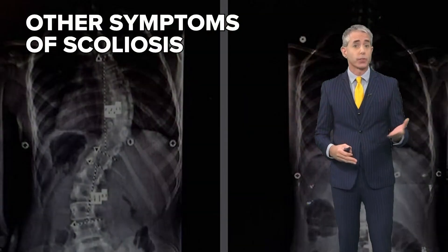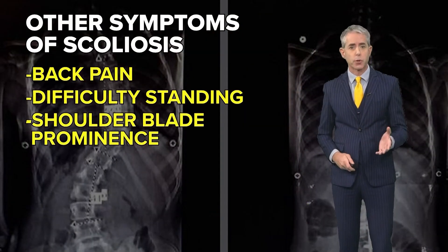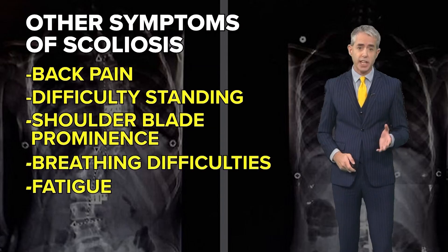It's fairly common. It's very uncommon that patients have to have surgery for it, but it is something that we see in our clinics pretty frequently. Other symptoms of scoliosis include back pain, difficulty standing upright, shoulder blade prominence, breathing difficulties, and fatigue.